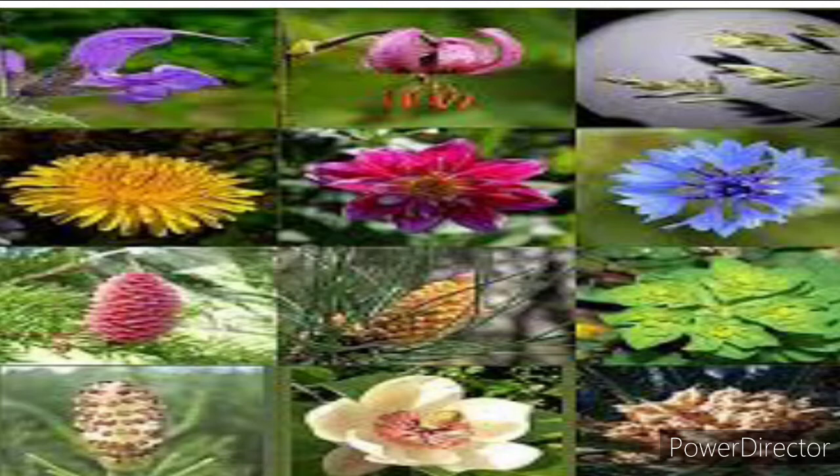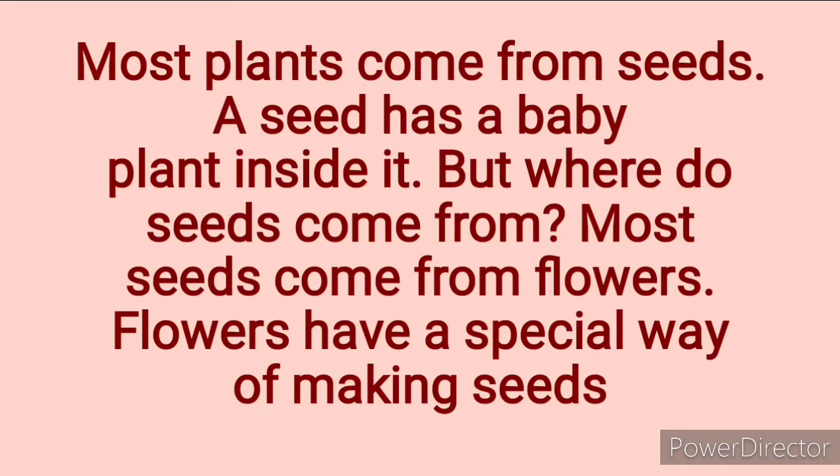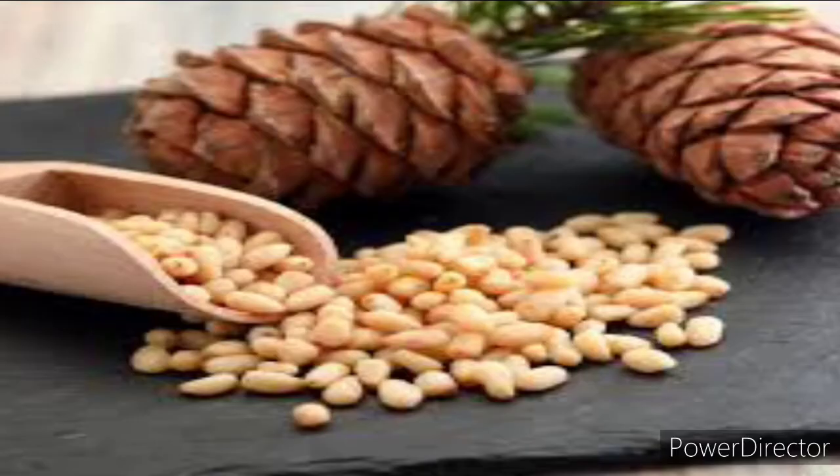Flowers are very beautiful and pretty too. Do you know that most plants come from seeds? A plant comes from seeds, and a seed has a baby plant inside it. But where do seeds come from? Most seeds come from flowers. Flowers have a special way of making seeds. You can see the various seeds here — lots of seeds.